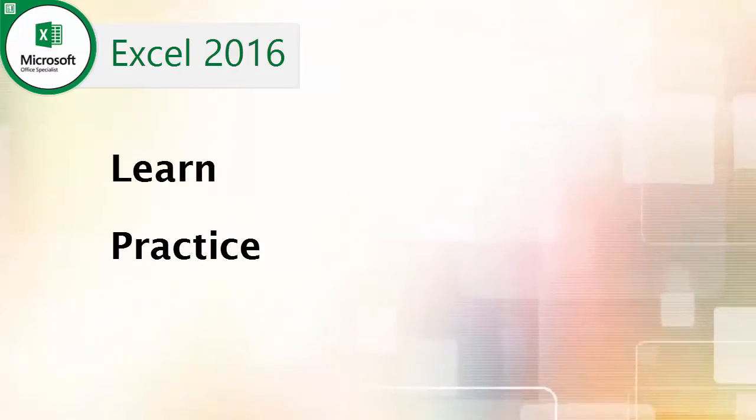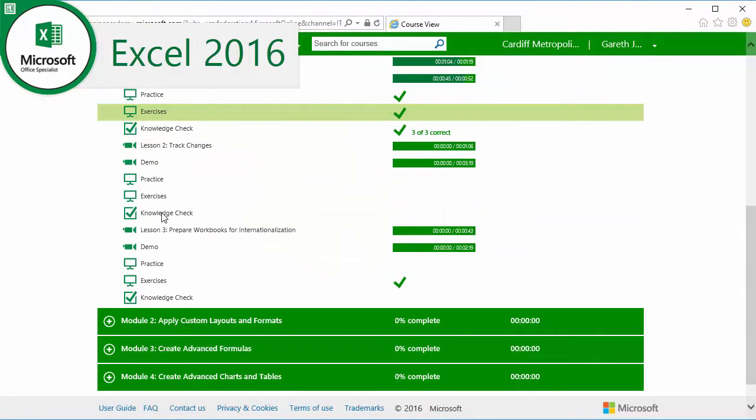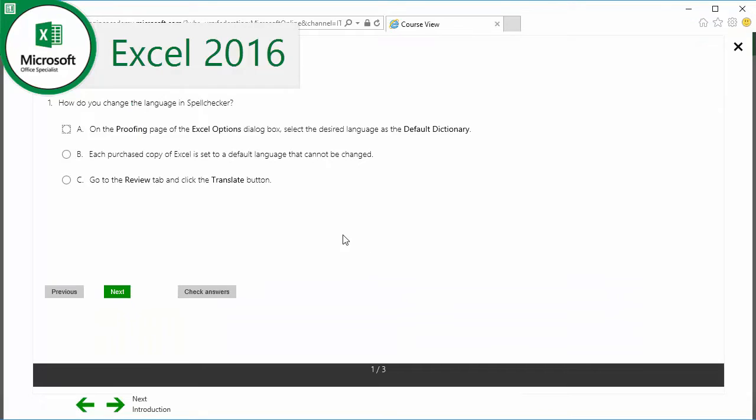As well as classroom teaching sessions, we offer additional workshops for you to practice your skills, with expert help available when you need it. Alternatively, you may want to practice in your own time using the exercises and online resources. The choice is yours.